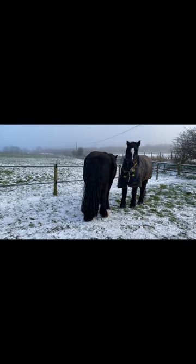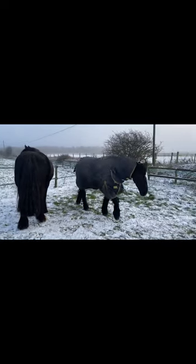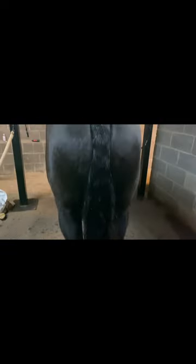I went down to see Geordie and Quest — they were grooming each other. I got Geordie in and put him in the solarium. We then gave his tail a wash and plaited that up to make it nice, giving it a good shampoo and condition. As you can tell, he wasn't very impressed.